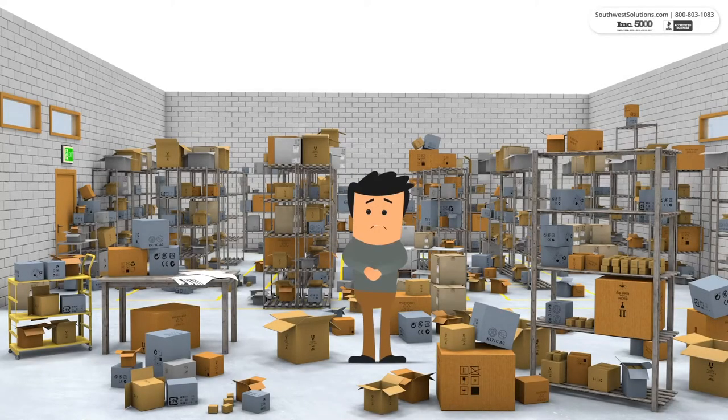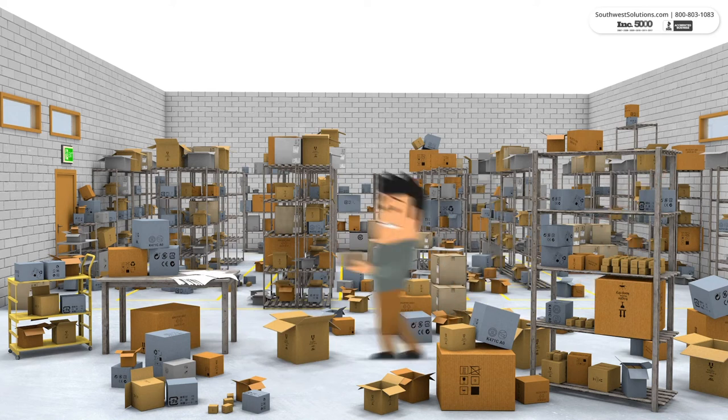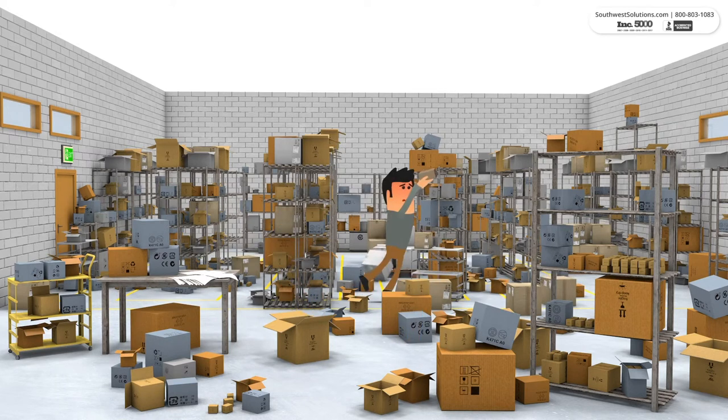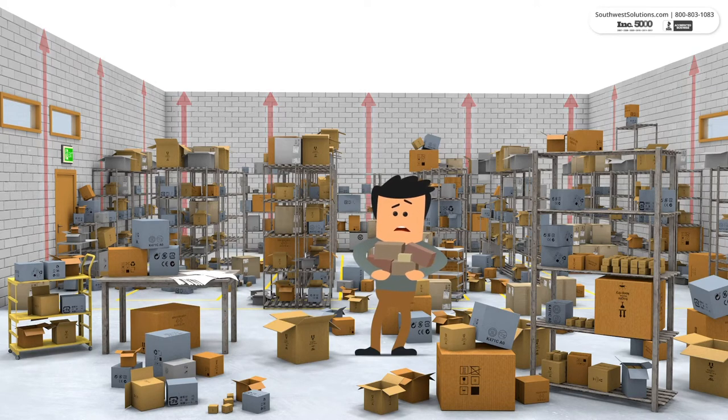Does this scene look familiar? Running out of space with inventory spilling into the aisles, boxes piling up, blocking your way and wasting valuable floor space. Your rows of shelving don't utilize the available ceiling height, and storing products of varying height reduces your inventory capacity.